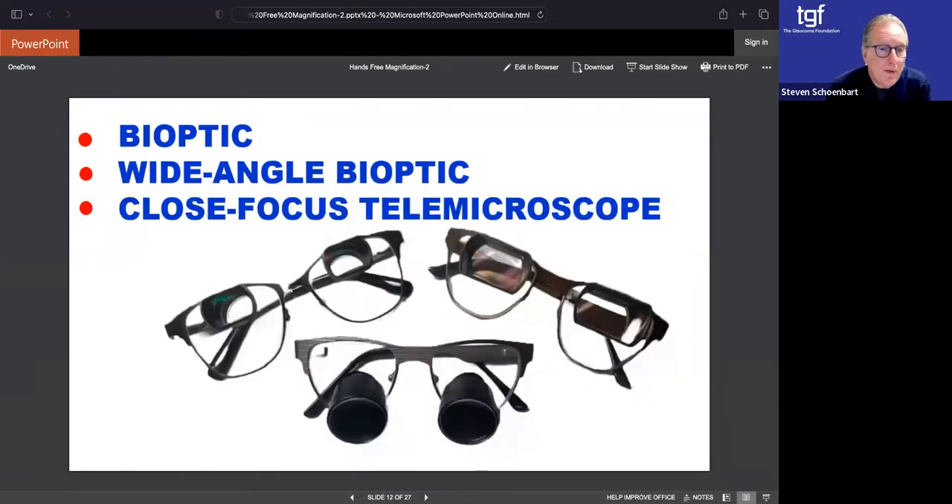For distance, those are the top two. The bottom one is a close-focus telescope, and when it becomes close-focus, it's really a telemicroscope for close use. Many people might remember seeing their dentist or on television the OR room with doctors using these scopes — this is the same company that makes them for doctors and surgeons, and we're using the same technology for close-focus, magnifying to have different distances in focus.